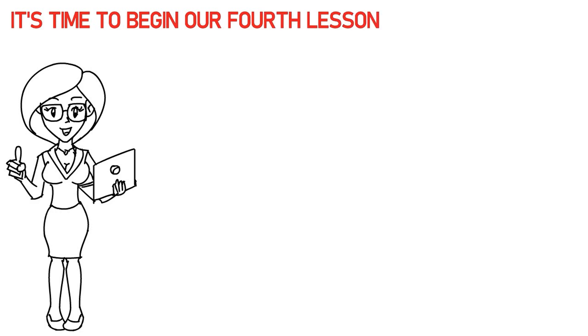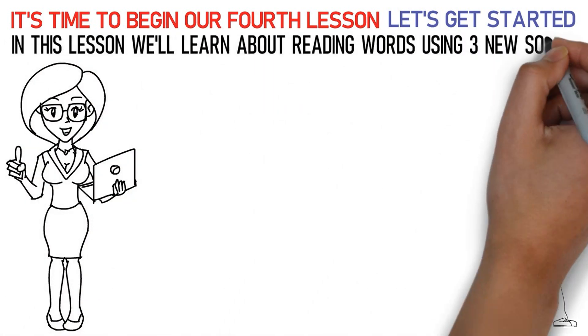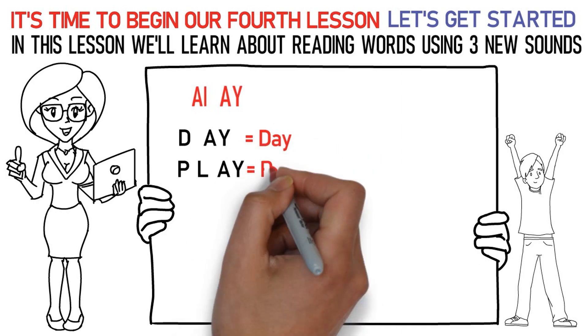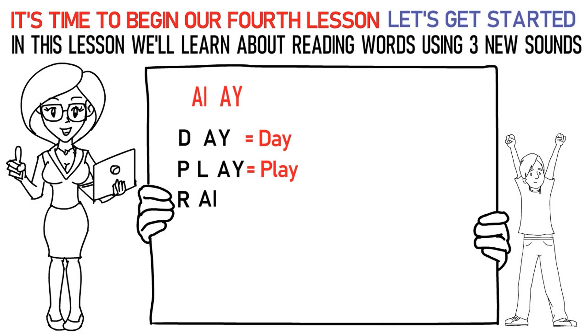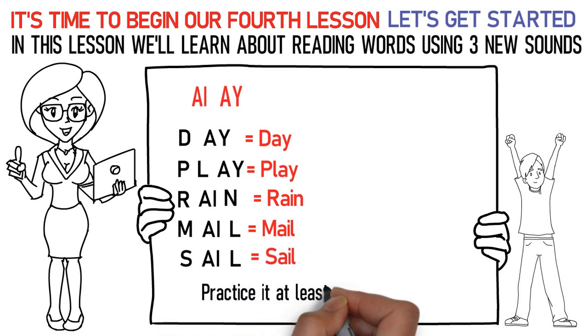Hello kids! It's time to begin our fourth lesson. So, are you excited? Let's get started! In this lesson we'll learn about reading words using three new sounds. The first sound is the A sound. Say it like this: D-AY is day. P-L-AY is play. R-AI-N is rain. M-AI-L is mail. S-AI-L is sale. In this way, practice it at least 15 to 20 times.